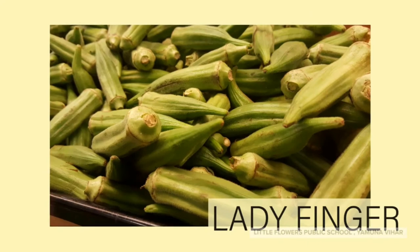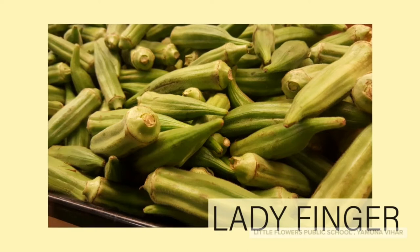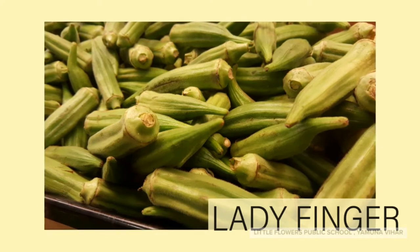Lady finger! Lady finger is green in color. It is also known as okra. Lady finger looks like a sword.